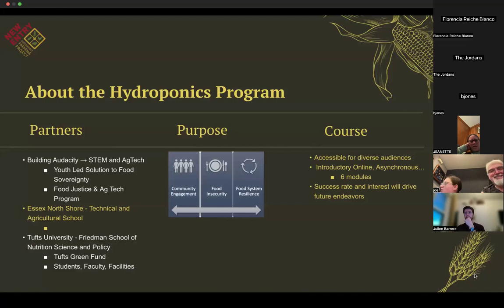With the support of Tufts University, the hydroponics program was started a few years ago. New Entry was donated some hydroponic systems, but due to a lack of space we donated them to two partner organizations: Building Audacity and Essex North Shore. Building Audacity is a non-profit focused on STEM and agricultural technology that empowers youth, with programs including youth-led solutions to food sovereignty and a food justice and ag tech program. These programs aim to provide healthy, culturally appropriate food sources delivered to the most vulnerable families in the greater Boston area.